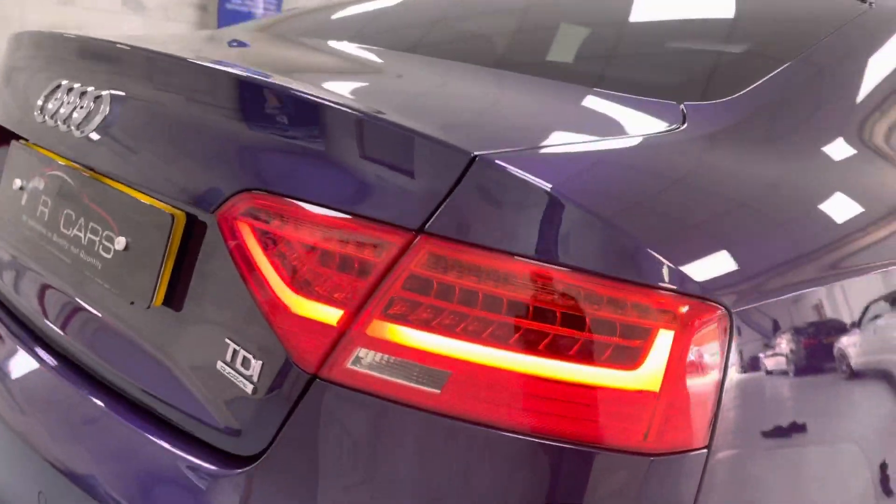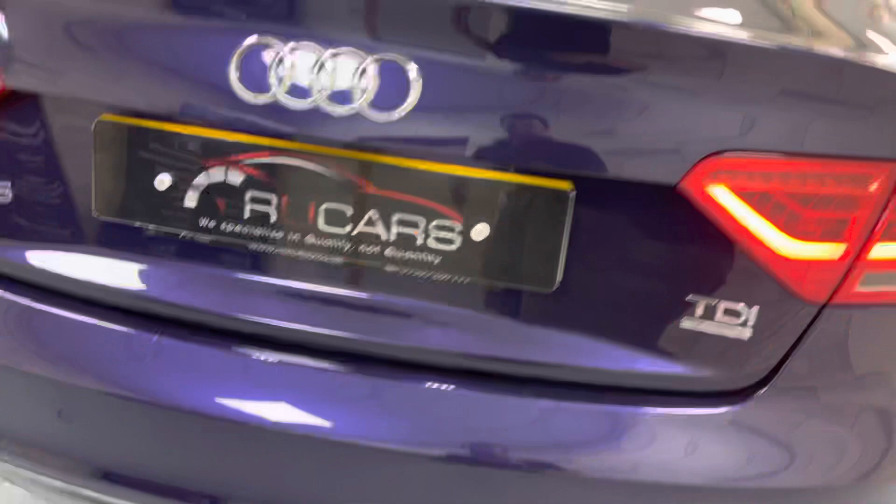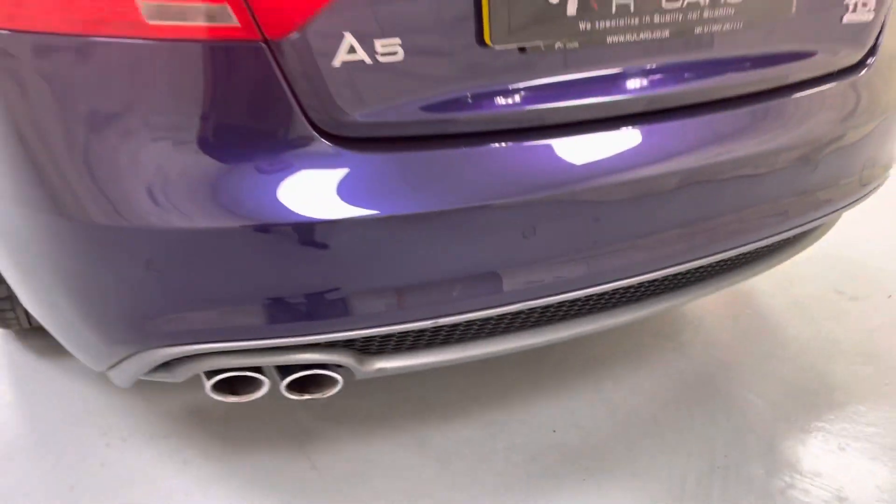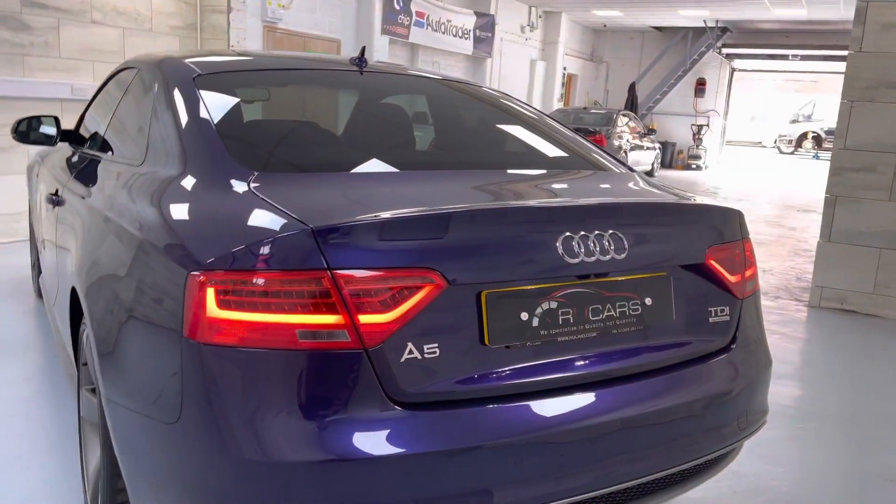Facelift rear LED lights are standard. The top of the bumper is in good condition — usually quite scratched on these. There is a small touch there, very negligible, not really worth painting the bumper.